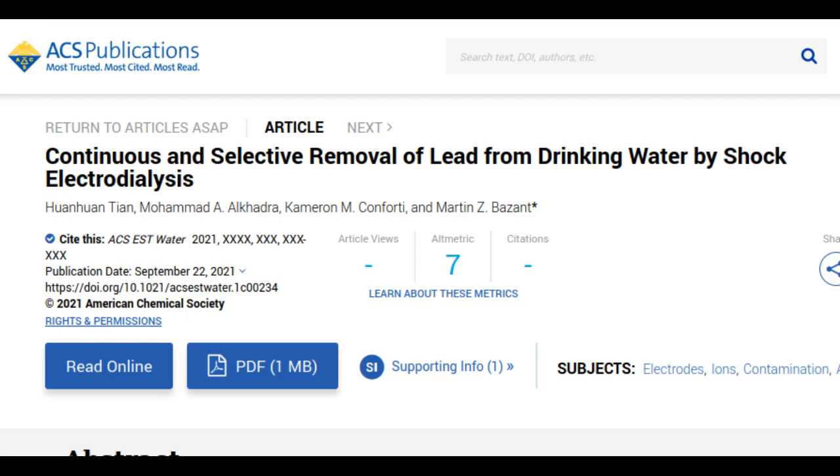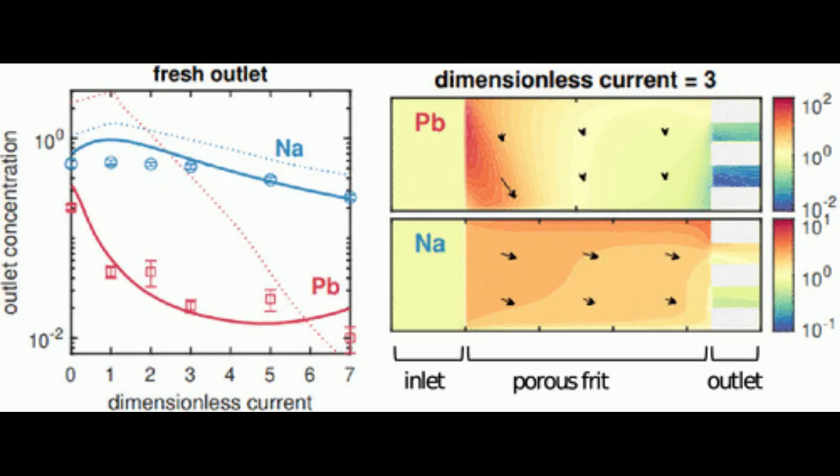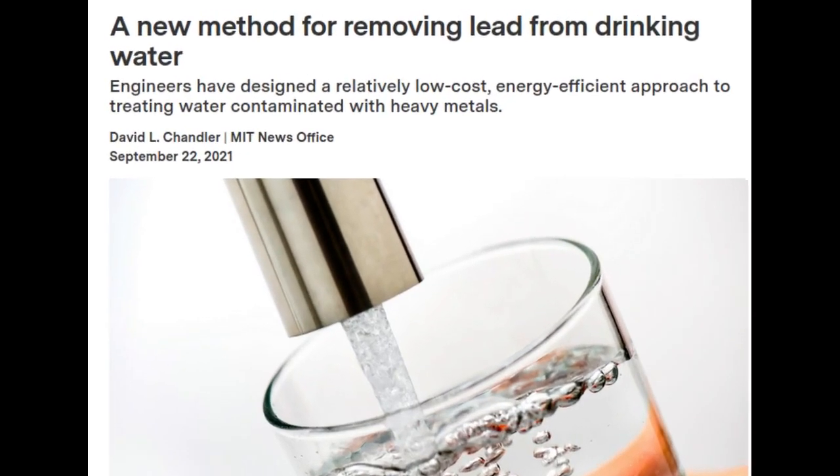The findings are published in the journal Environmental Science and Technology Water. The biggest challenge in trying to remove lead is that it is generally present in such tiny concentrations, vastly exceeded by other elements or compounds. For example, sodium is typically present in drinking water at a concentration of tens of parts per million, whereas lead can be highly toxic at just a few parts per billion.